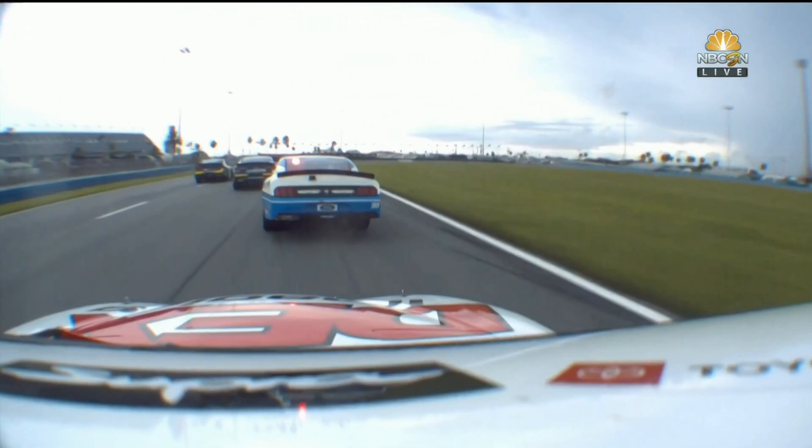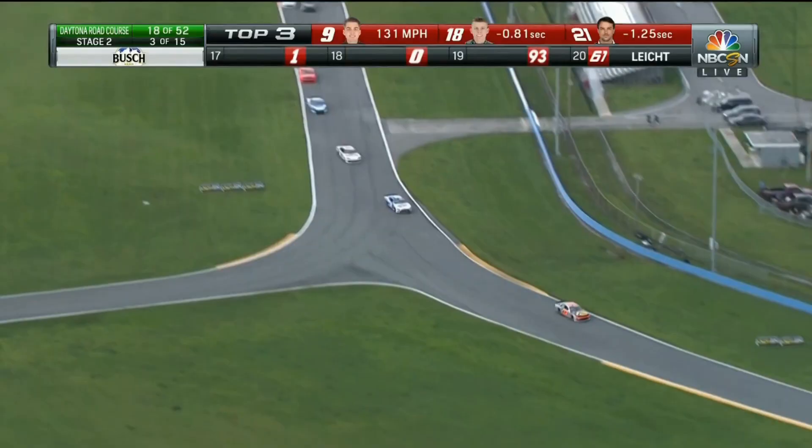Can you get out of that wet grass? Looks like it's going to be able to get out. Right here is the contact between the 18 and the 21.